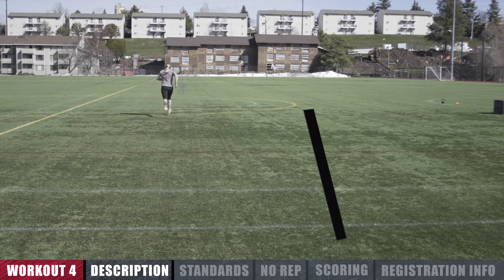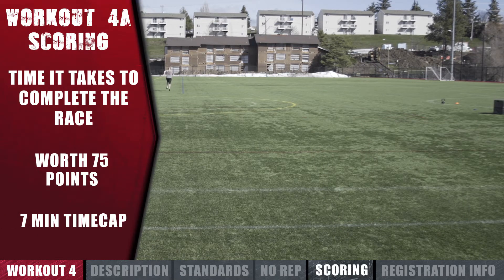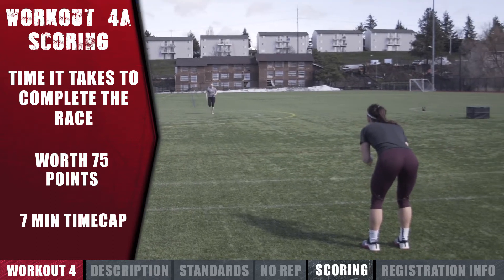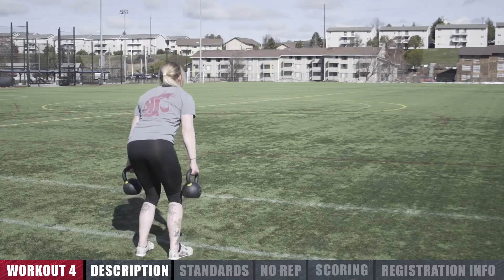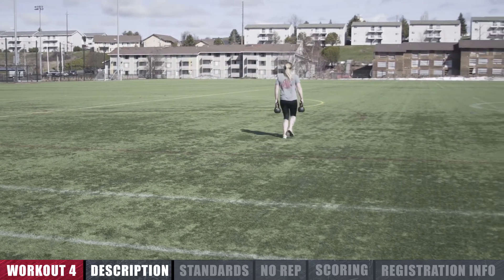The distance covered by each leg is approximately 350 meters. Your team's score is the time it takes to complete the race. Workout 4A is worth 75 points and has a 7-minute time cap. At the completion of 7 minutes, teams will have 1 minute to transition to the next scored portion of the workout.